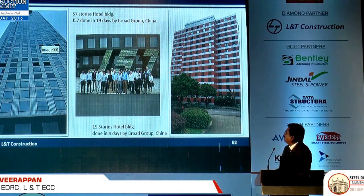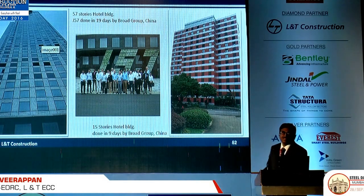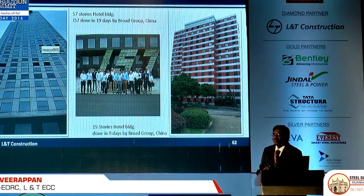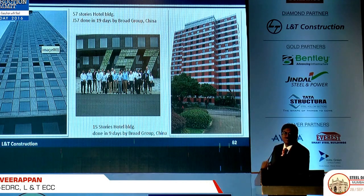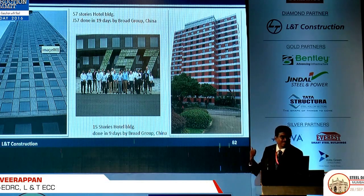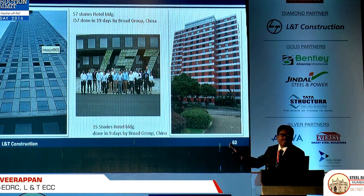It's a 57-story building completed in 19 days. We visited this — a group of people, arranged by McKinsey, with many from India including RMZ, Tata Housing and many others. This building is called the J57 building. Due to an NDA signing, I cannot give the details of this project — it's confidential. But we know how they have done it: totally prefabricated and erected, 57 stories in 19 days. You cannot even imagine doing this in India.